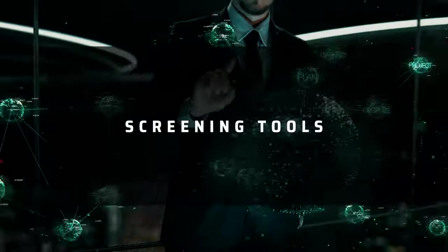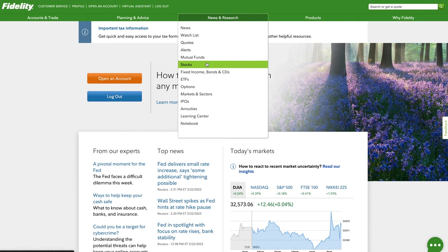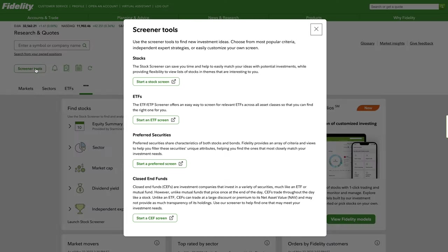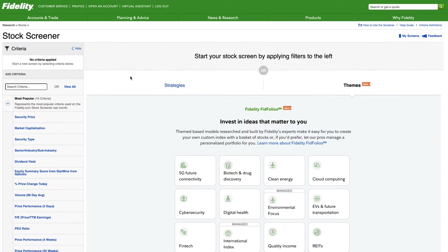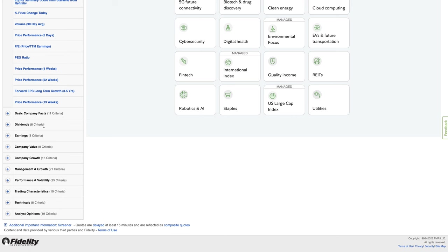Now let's talk about Fidelity's screening tools. One way to reach them from the Fidelity page is hovering over News and Research and clicking on Stocks. From there you can see the screener tools in the top left, which give you the option to start a stock, ETF, or other types of screens. Using the stock screener as an example, this tool allows you to search for and filter stocks based on specific criteria such as industry sector, market capitalization, valuation ratios, and many more.